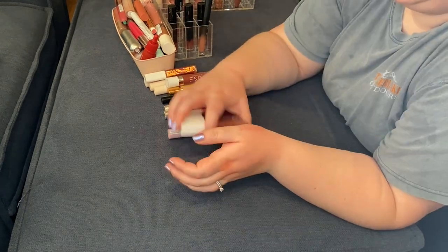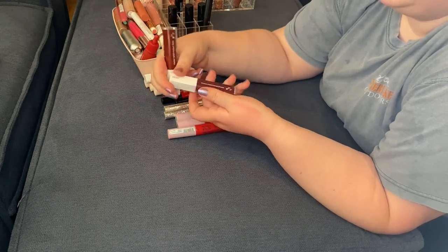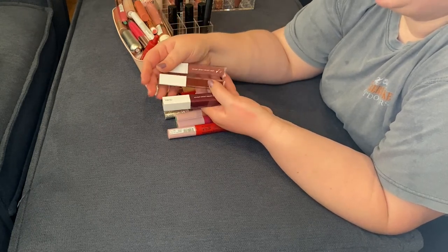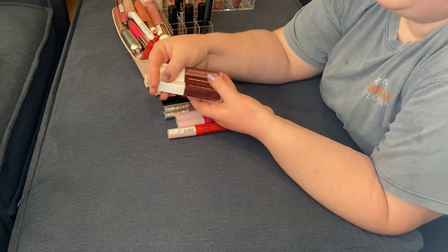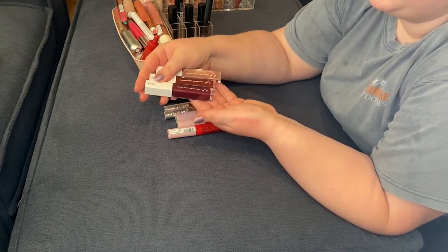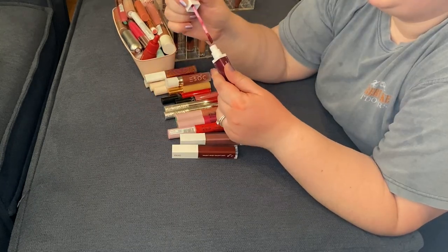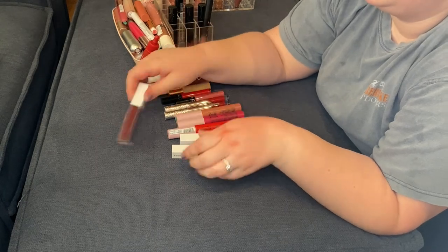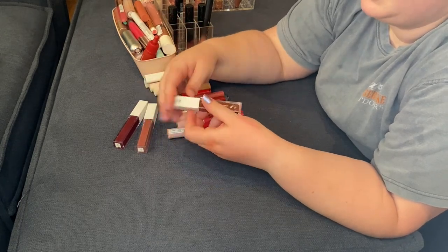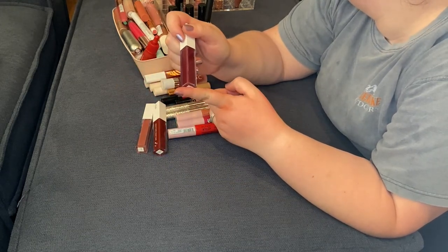I have three liquid lipsticks from Ofra: Story (collab with Samantha March), Havana Nights (collab with Kathleen Lights), and Mina. When I reach for a liquid lipstick I very much enjoy these particular shades. This brand smells like vanilla, so as long as it smells like vanilla it's here to stay. I'm going to keep Havana Nights and get rid of Mina — let's get rid of Mina.